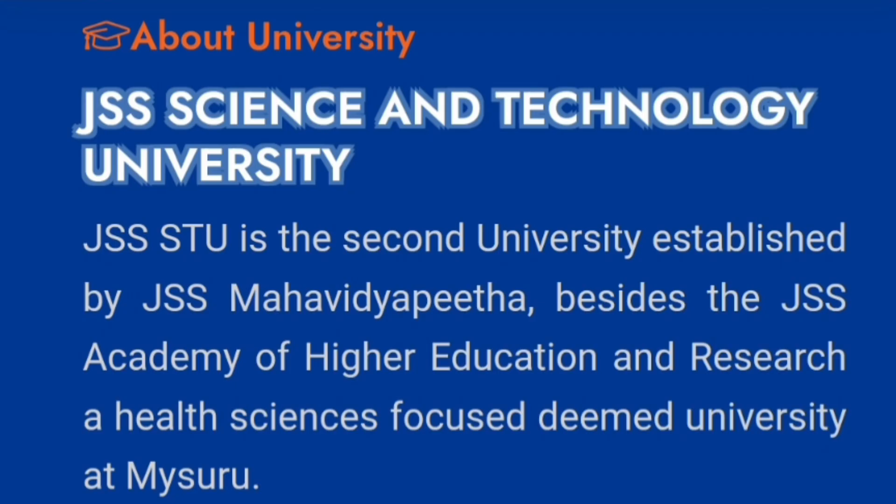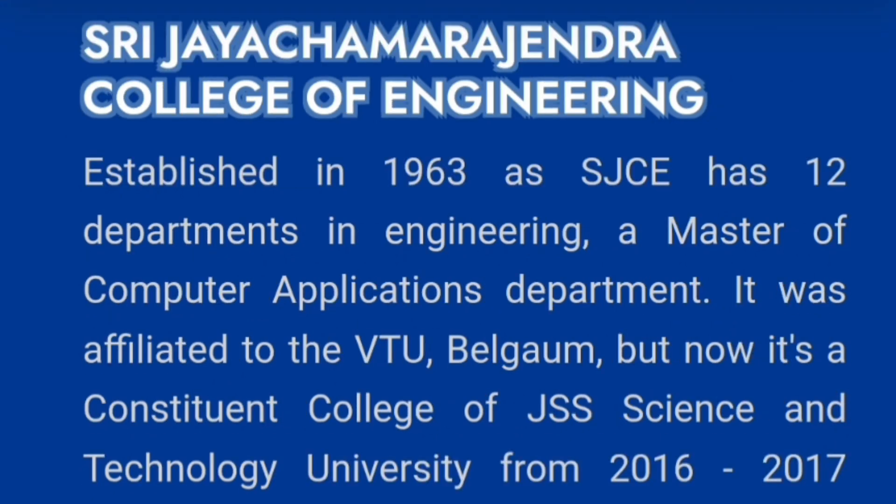It is one of the renowned colleges, part of JSS Mahavidya Pitha, which also has the JSS Academy of Higher Education — another deemed university in the JSS group. JSS University initially started as Sri Jayachamarajendra College of Engineering, SJCE, a very popular engineering college in Karnataka, started in 1963 with 12 departments of engineering affiliated to VTU. From 2016-17, it has been part of JSS Science and Technology University.